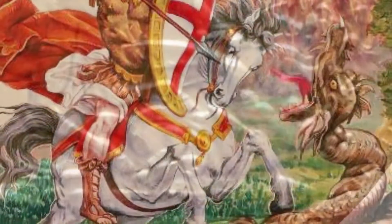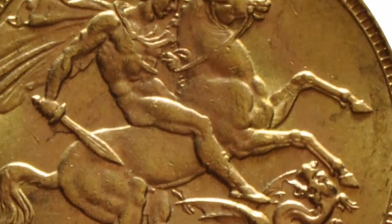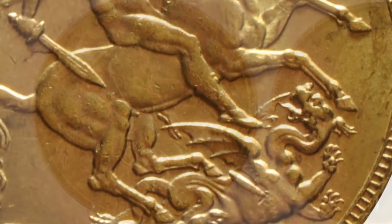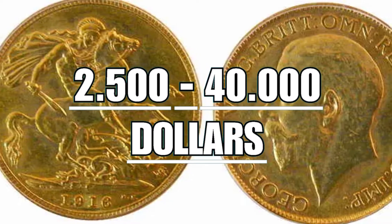On the reverse it appears to represent a knight in battle — in reality it is Saint George, a martyr revered by almost all Christian churches, on his horse while intent on killing a dragon. The value of one of these coins, depending on the state of conservation, can range from $2,500 to $40,000 per piece.